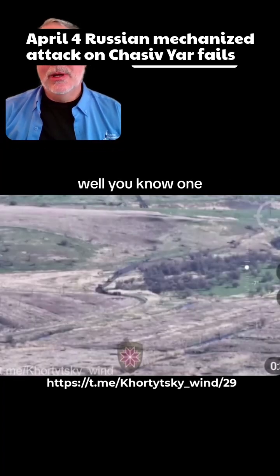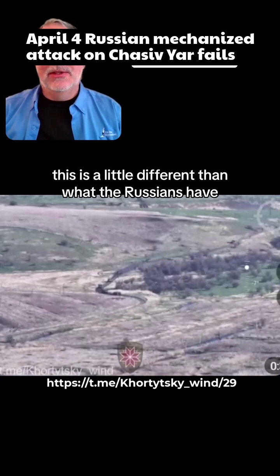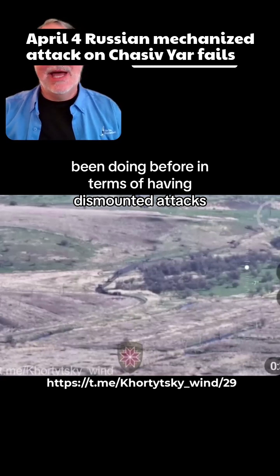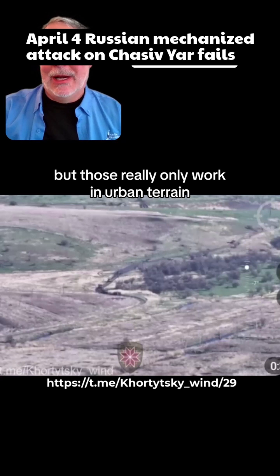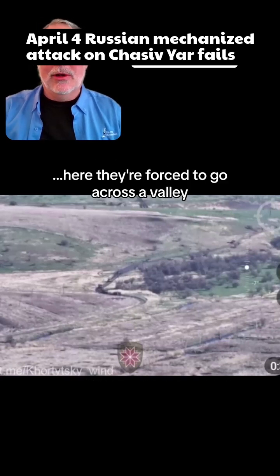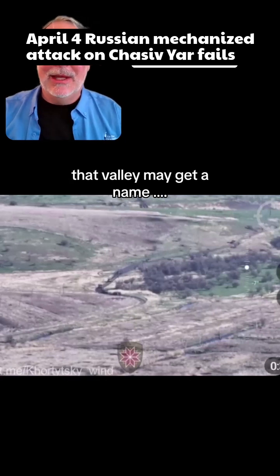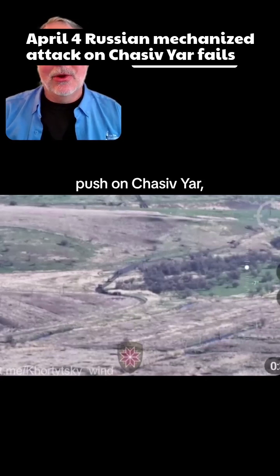So what do we make of all this? They're doing mechanized attacks — this is a little different than what the Russians have been doing before in terms of dismounted attacks. But dismounted attacks really only work in urban terrain, and that's why you've seen Russia doing fairly well in more urban areas. Here they're forced to go across a valley. I would not want to go through that valley — it may get a bad name if they keep having to push on Chasiv Yar.